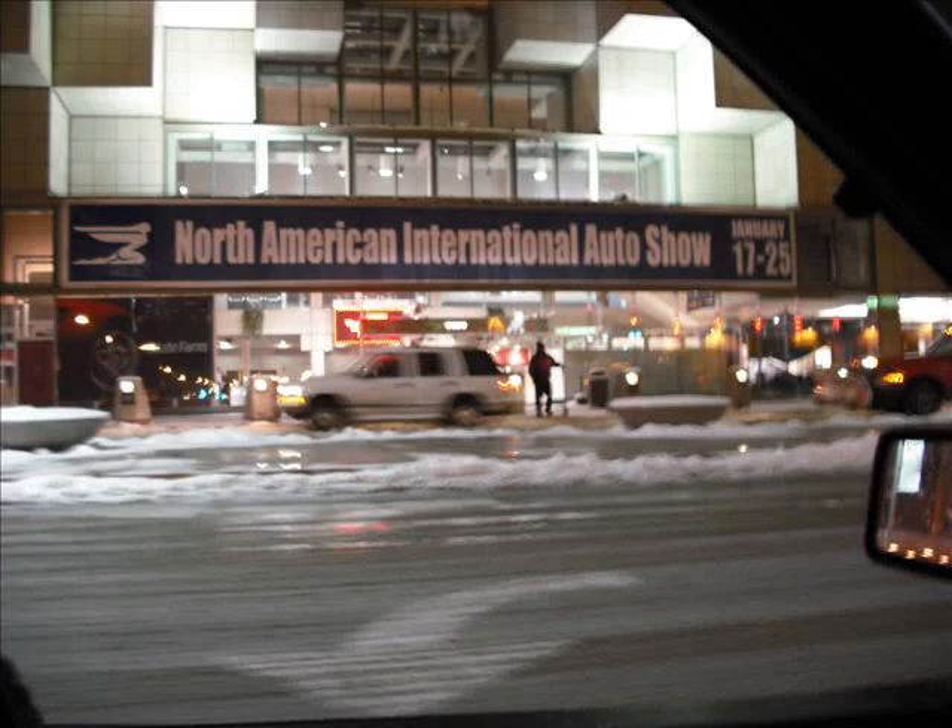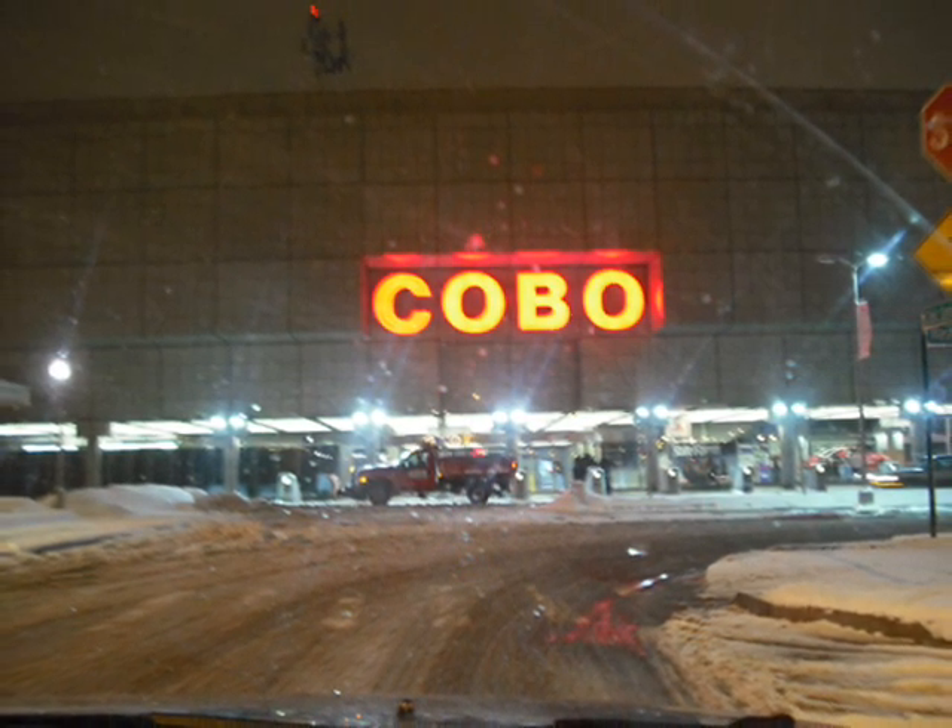News Talk 760 WJR. Online. The great voice of the Great Lakes. When you want it. The Frank Beckman Show.